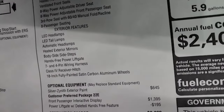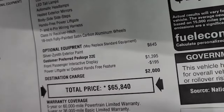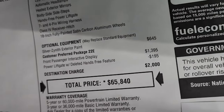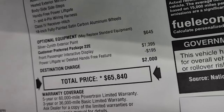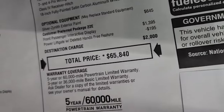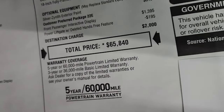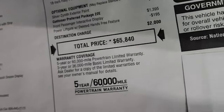For the exterior you get LED headlamps and LED tail lamps, which we'll check out in just a second. The Silver Zenith exterior paint is the first optional equipment. It also has the front passenger interactive display and the power liftgate with deleted hands-free features — a $195 credit. Total MSRP is $65,840, with a three-year/36,000 bumper-to-bumper and five-year/60,000 powertrain warranty.